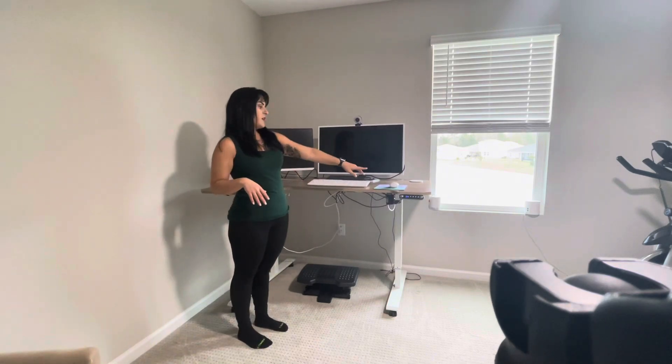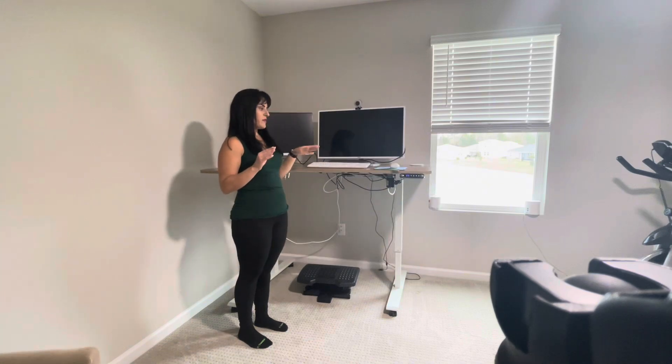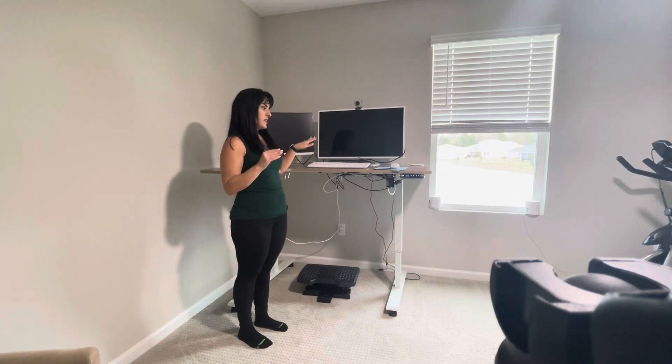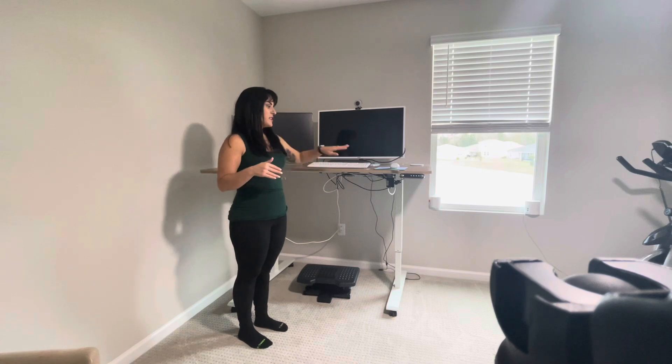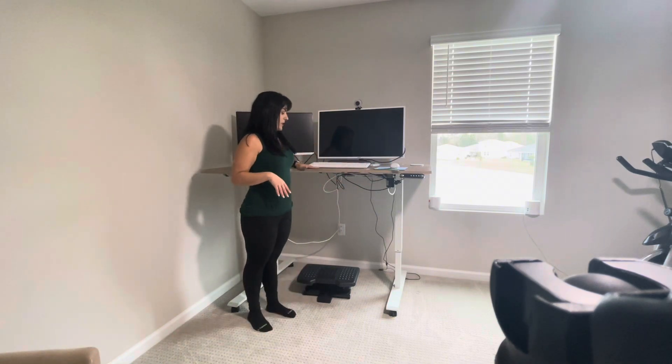I'll go ahead and adjust it with just one click of a button. It's got four settings, so you can set four different spaces. If you've got multiple people using the desk, that's fantastic. I have it personally set to when I'm sitting and when I'm standing, so I don't have to worry about the number.